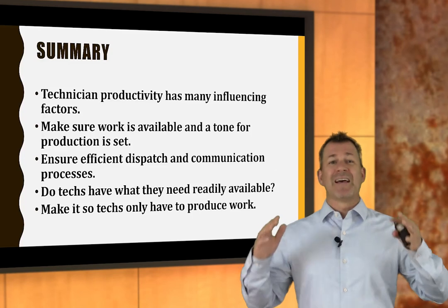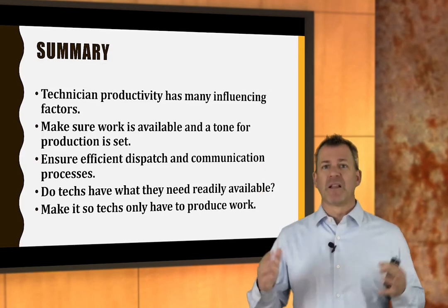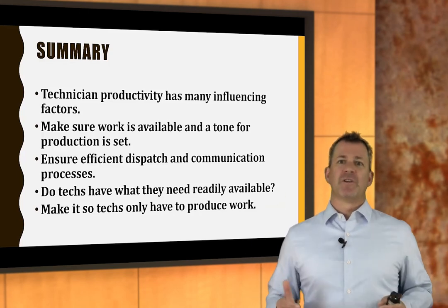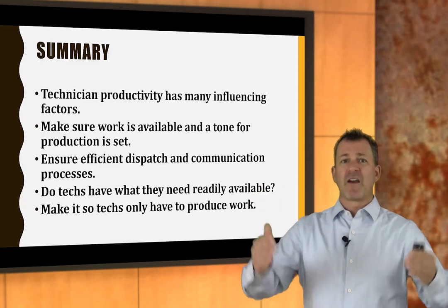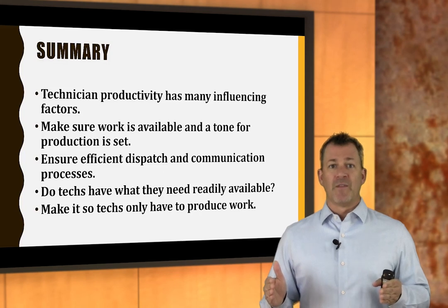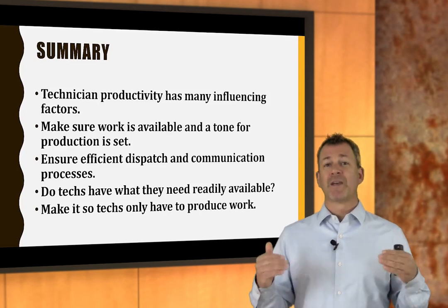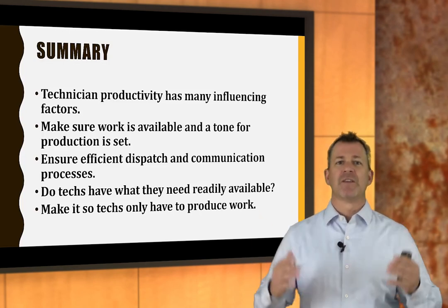In summary, technician productivity has so many factors. But there are some big chunks to pay attention to. Making work available and setting a tone for production will grow productivity big time. Ensuring efficient dispatch and good communication will grow productivity — those are the big chunks. Then make sure techs have what they need readily available for incremental gains. And if you can make it so technicians only have to produce work and don't do non-productive work, that's another incremental productivity gain.